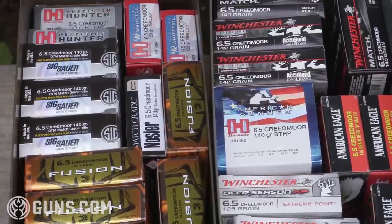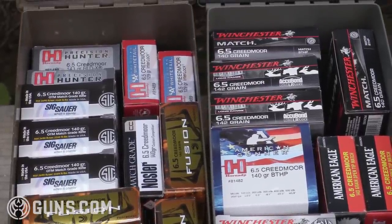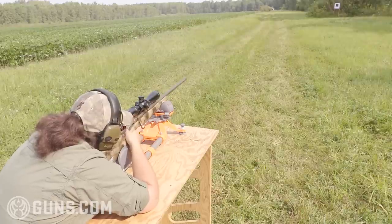Because this is indeed a long-range rifle, Browning chambers it for calibers capable of long-range accuracy and potential. Our test rifle today is in the hot 6.5 Creedmoor, but there are eight total calibers available.